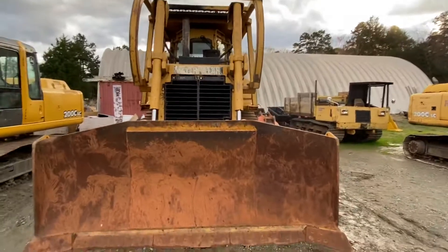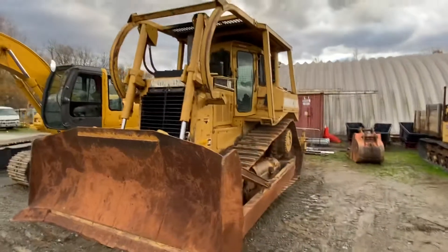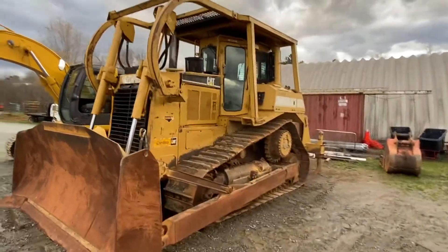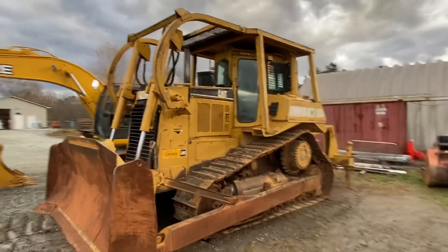8,421 original hours — very nice machine. Templehe.com, Temple Heavy Equipment, 304-207-3347.